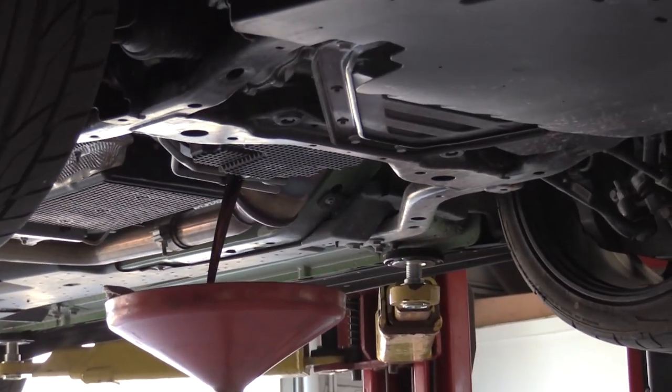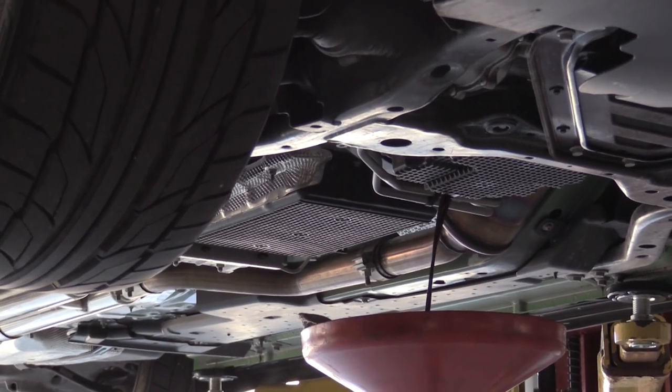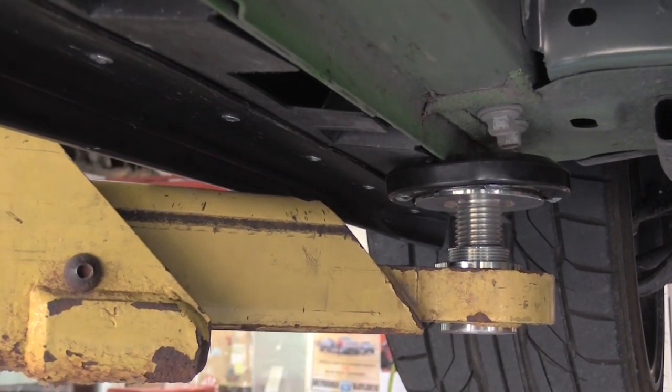The drain plugs, they make them so big now that if you don't hold it, it just comes out so fast and goes everywhere. You guys can see we got the side skirts to fit without it hitting them.